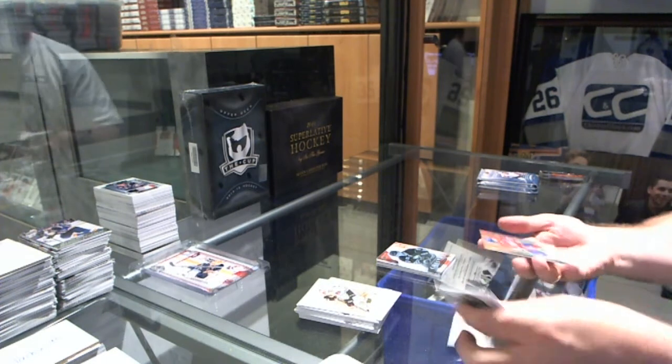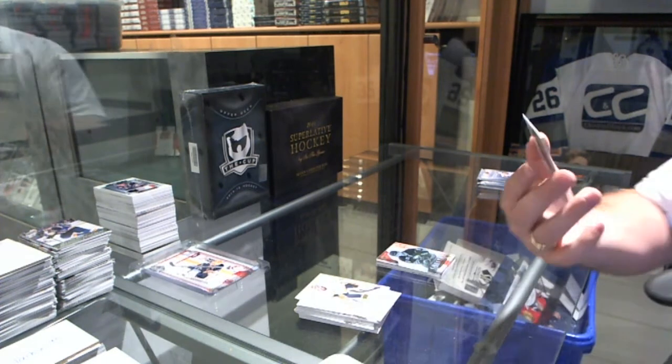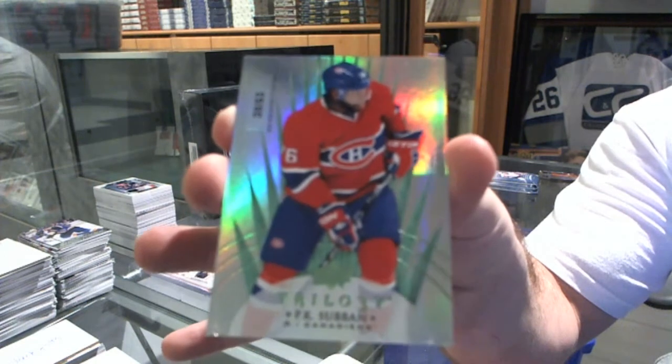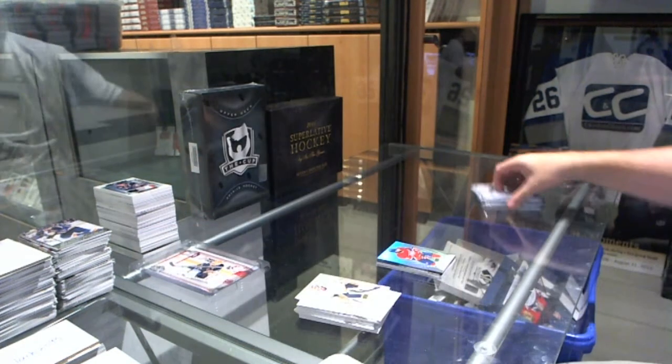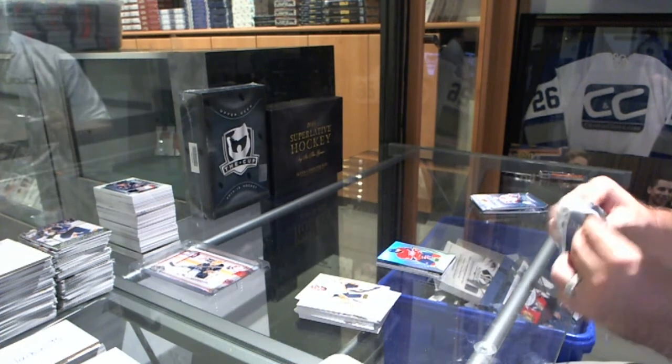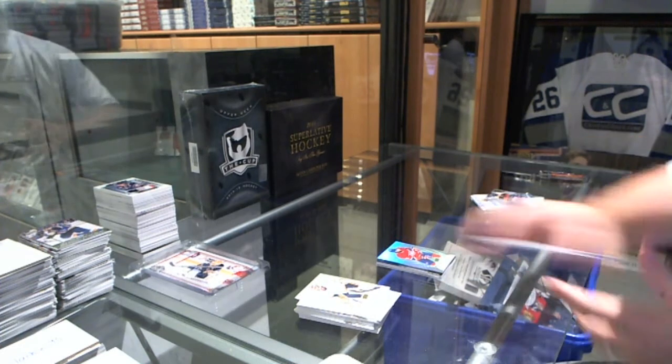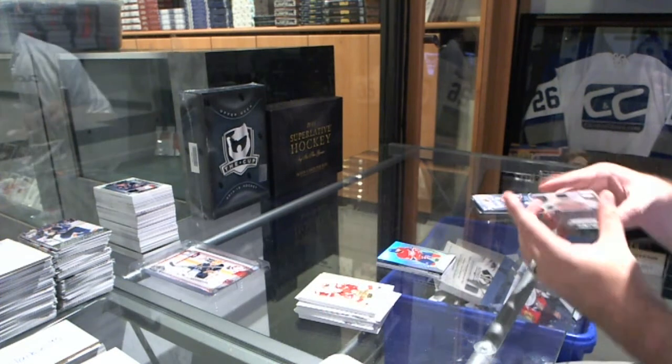We've got number 253, a Season Stats Base Parallel of P.K. Subban for the Montreal Canadiens. That's a pretty sexy card. We're going to have a nice instant fan.